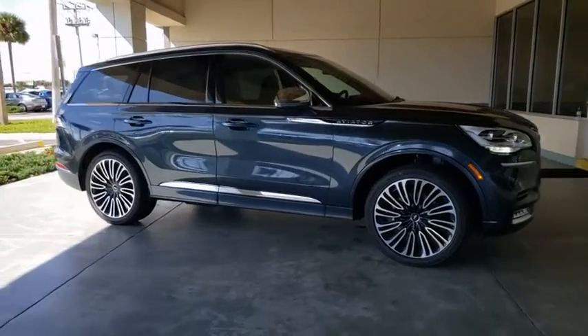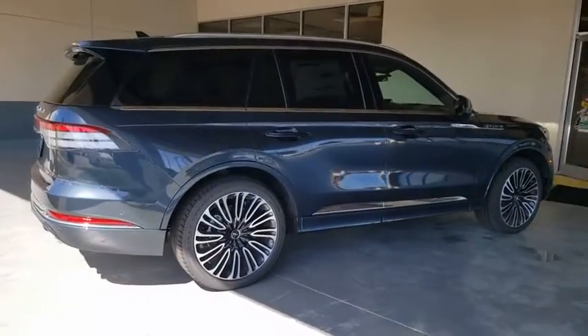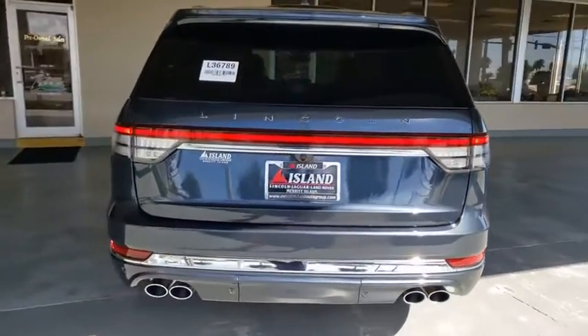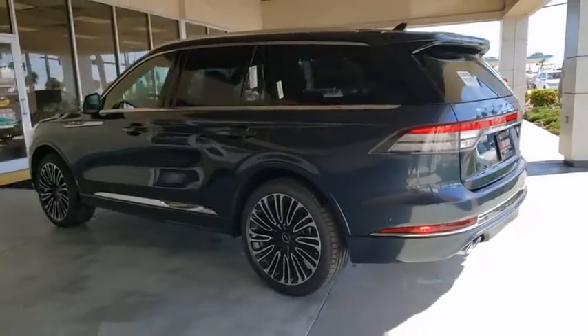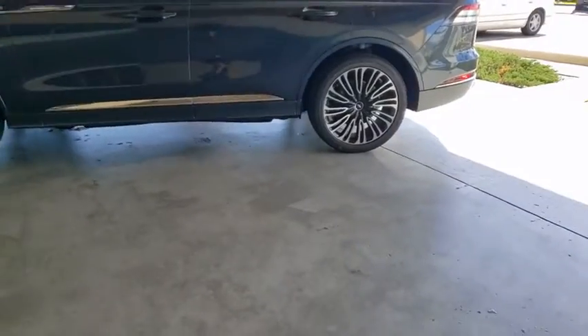Take a ride in the 2020 Lincoln Aviator. The Lincoln Aviator is the luxury division's mid-sized sport utility vehicle. Based on the Ford Explorer, the Aviator combines a rugged truck-based platform with a smooth luxury car ride. Properly equipped, the Aviator can tow up to 7,300 pounds, significantly more than most imported SUVs in its size class.